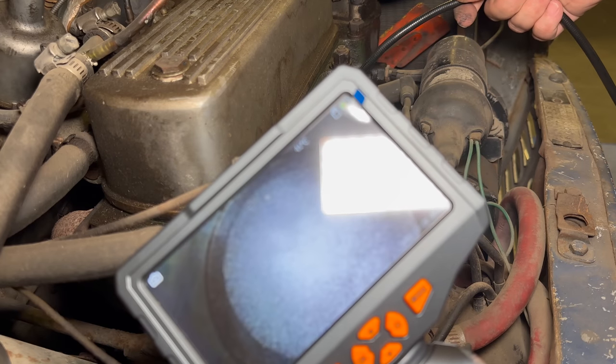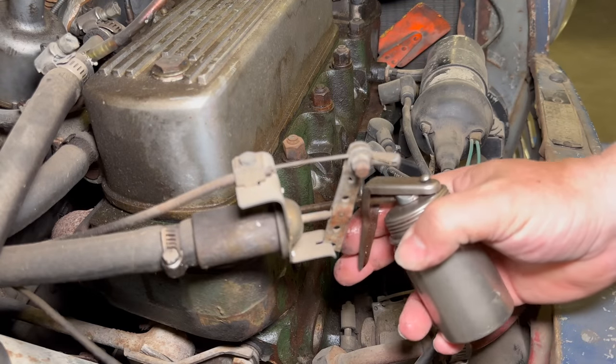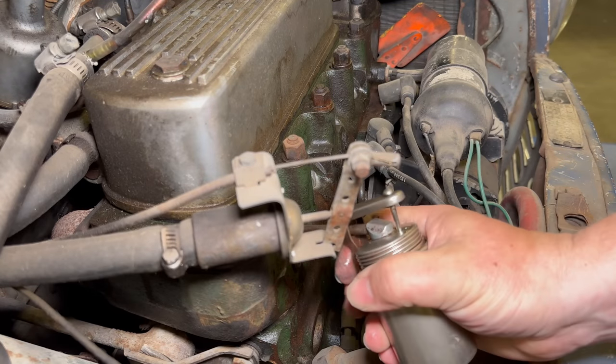I don't think we have any major problems here right now. I'm going to put a few squirts of oil in each cylinder before I try to crank it.